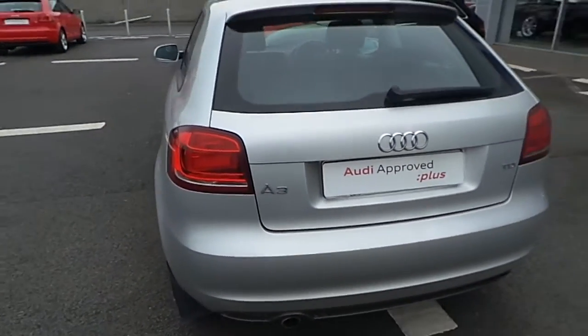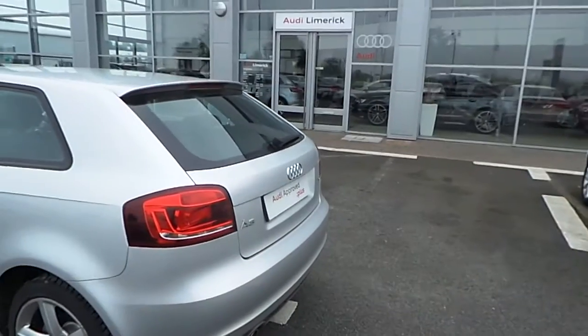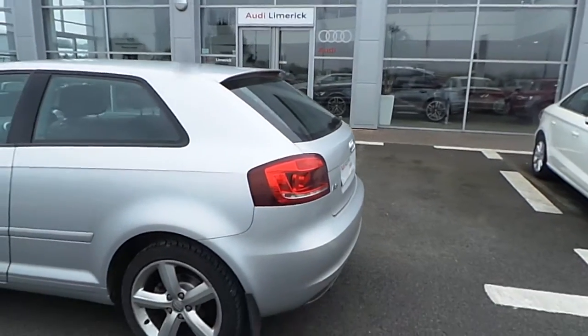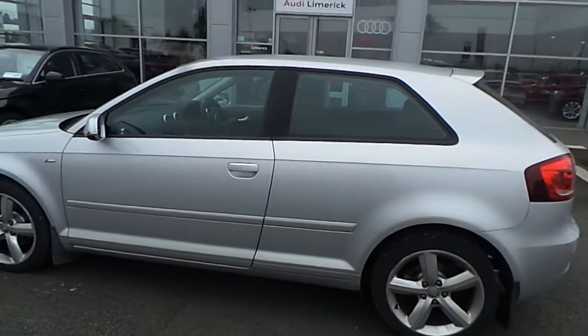If you have any questions on our Audi A3 1.6 TDI S-Line, don't hesitate to call us at Audi Limerick at 061 33 60 00. Thanks very much and I'll talk to you soon. Bye.